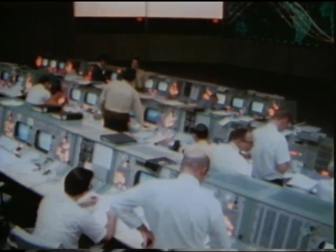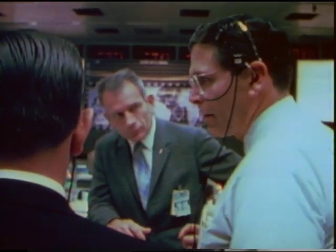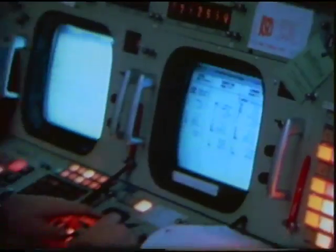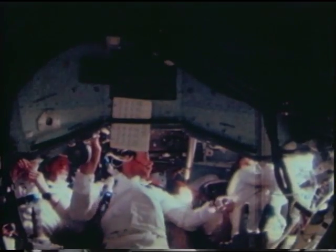Now it was time to jettison the ascent stage of the lunar module to free the command module for the remainder of the mission. When a safe clearance had been established, the final test: the ascent engine of the lunar module was ignited to burn until its propellant ran out. The crew of Apollo 9 watched as their lunar module, now crewless, arced away from them. 'He's sure a long ways away.'